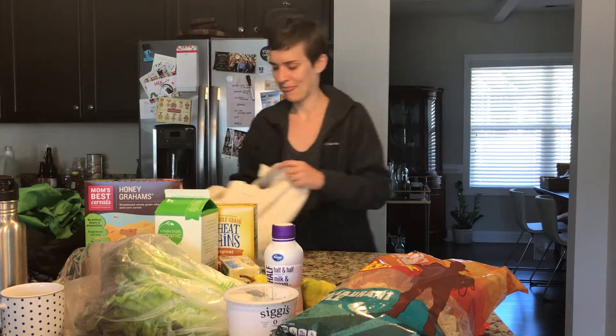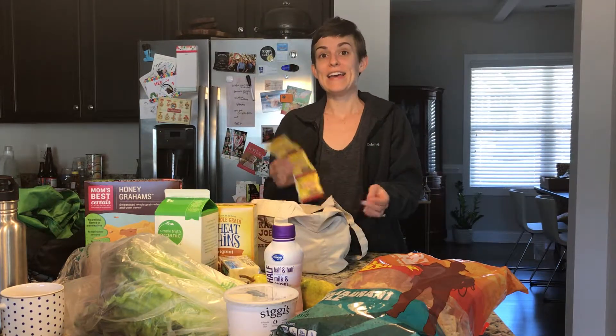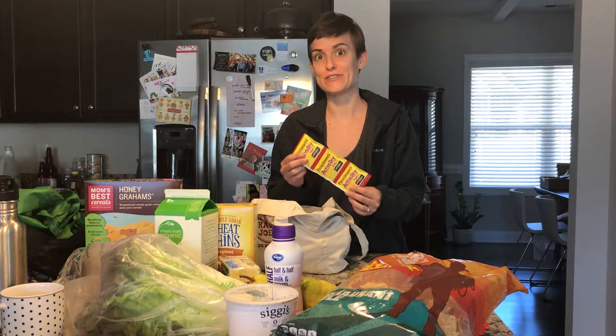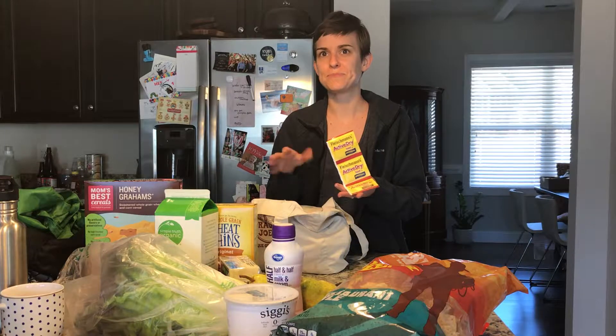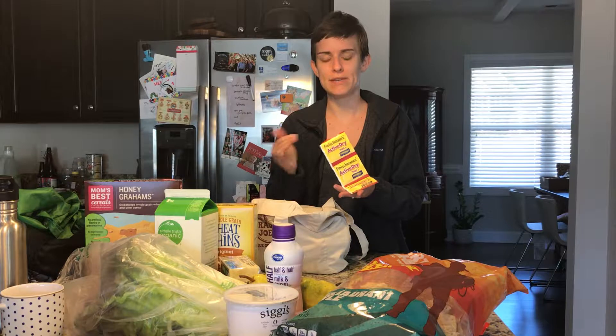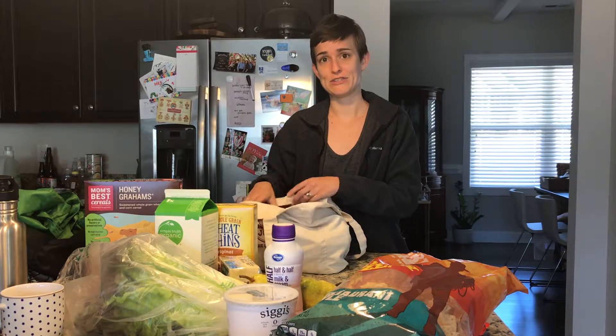I love to bake but I'm very scared of yeast recipes. I have this Trader Joe's all-purpose baking mix — it's technically a buttermilk pancake mix but it's also an all-purpose baking mix. I saw they have a recipe for a rosemary garlic flatbread, so I'm going to try it. Fingers crossed everyone — I have a bad history with yeast.